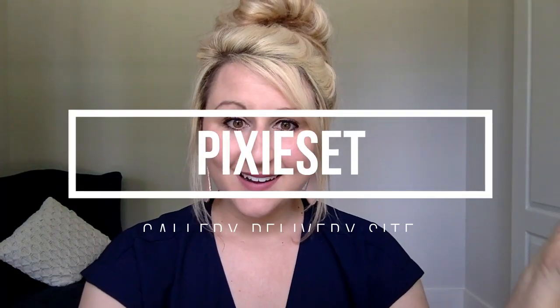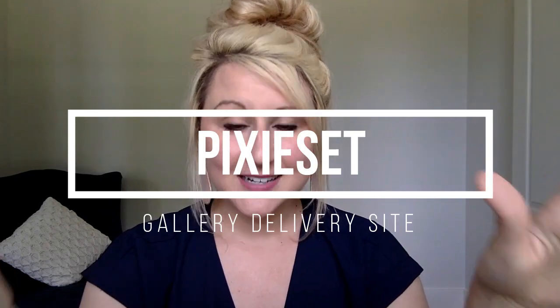The fourth software that I love is called Pixie Set. It is a gallery delivery site and software program. Pixie Set — I think there's a free version to start, but click the link below and check it out. Pixie Set is where I send all of my photos, images, everything. I do not use CDs, I do not use flash drives — I use Pixie Set, and it's worth every single penny. There's also a way that your clients can print from your site, and you can make a couple extra bucks, which is an awesome perk.